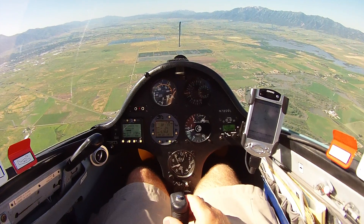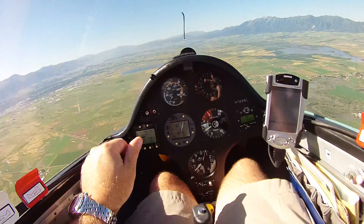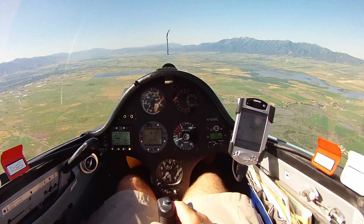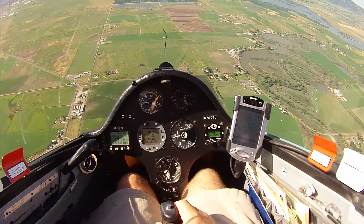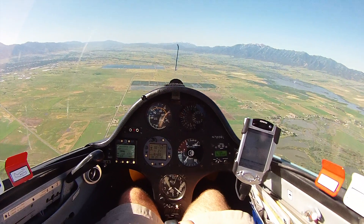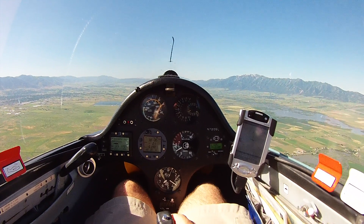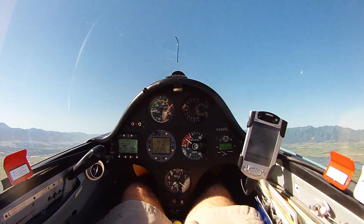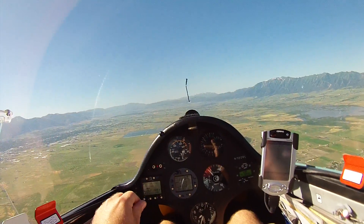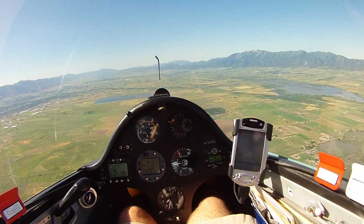I'll do one more thing. So now I'm going to push down. I'm going to pull up. Well, we'll see what that means.